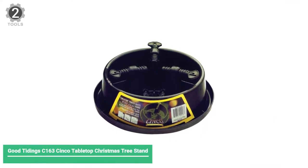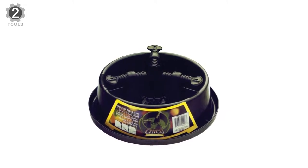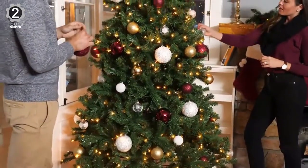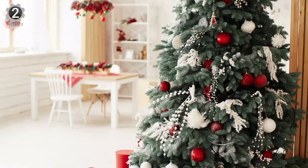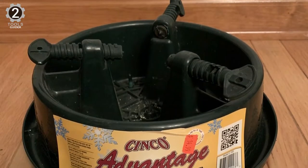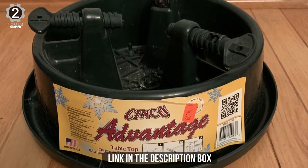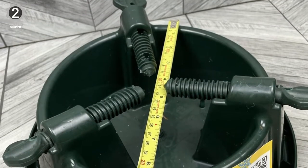Number 2: Good Tidings Cone 163 Cinco Tabletop Christmas Tree Stand. This stand features raised bolt posts and cutaway sides to save bottom branches. It's designed for a tree small enough to fit on a tabletop — less than 5 feet tall with a trunk diameter of up to 3 inches. Made of rust-proof plastic and weighing only 1.33 pounds, the reservoir holds up to 3 liters and comes with a spill guard, while three plastic screws tighten around the trunk to hold the tree in place.